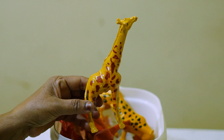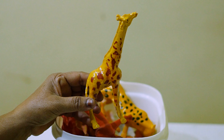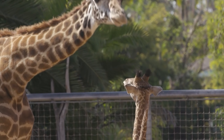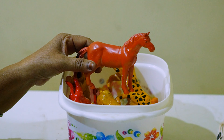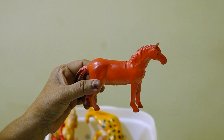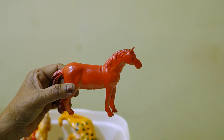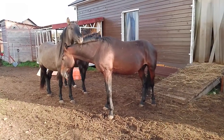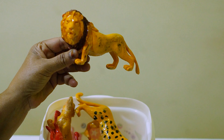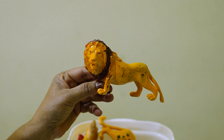Here is the African tall-necked giraffe. You can see the beautiful red color hearts — very strong hearts. And here is the king of the jungle, the lion!